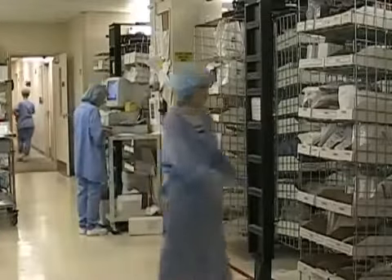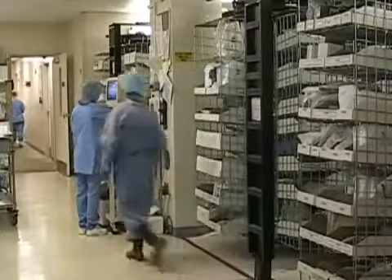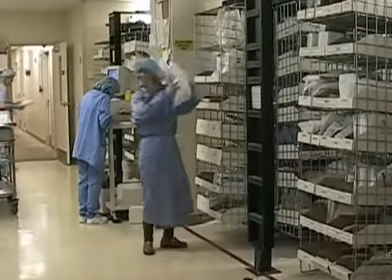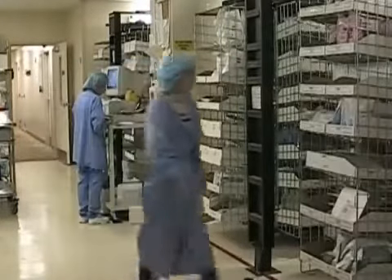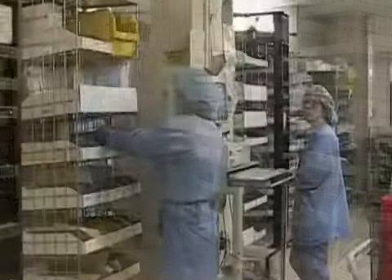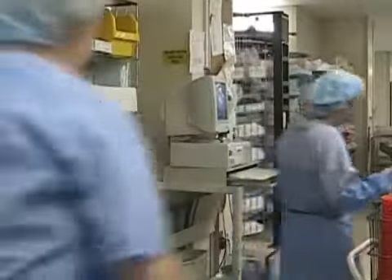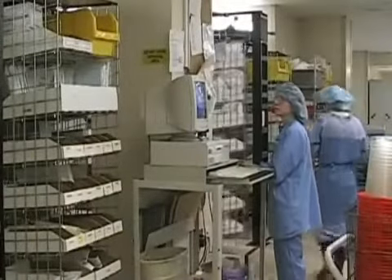The majority of picking consists of batch picking — up to 7 orders simultaneously with 10 to 30 items per order. A stat pick occurs when there is an immediate need within the facility for an item or items. When this occurs, the current batch picking is paused and the stat pick is retrieved from the carousel system and delivered to the requesting department immediately. Once the stat pick is taken care of, the batch picking resumes where it left off.